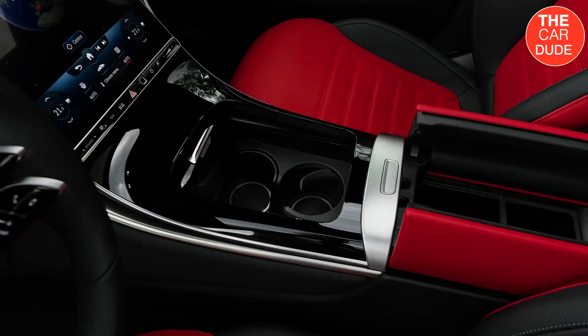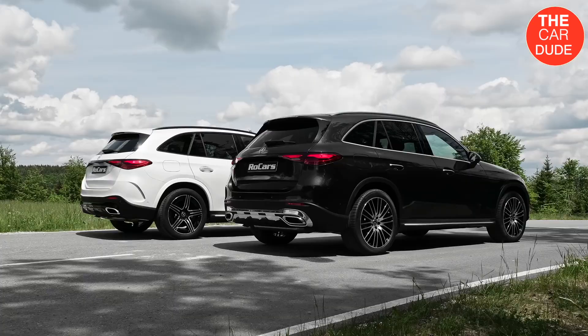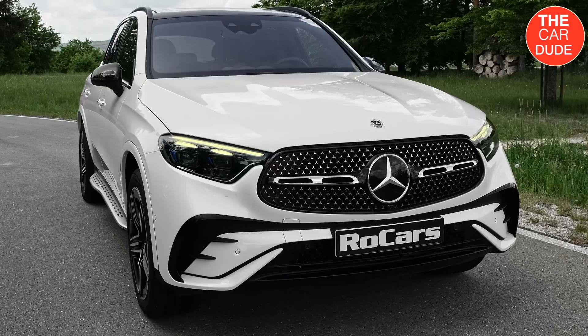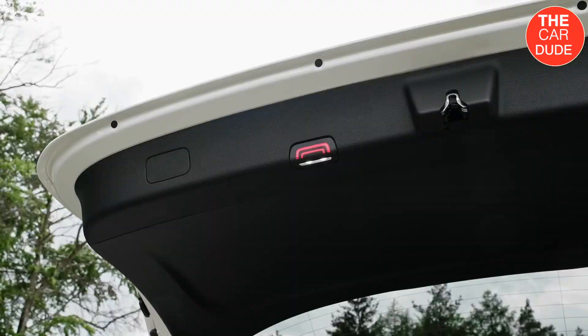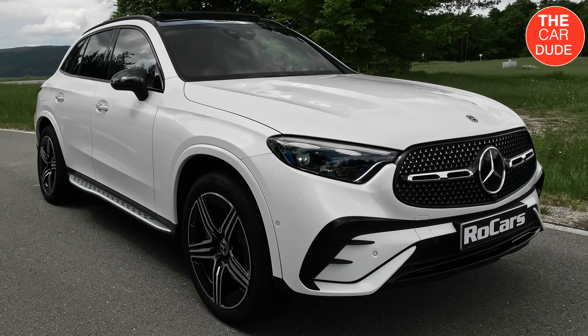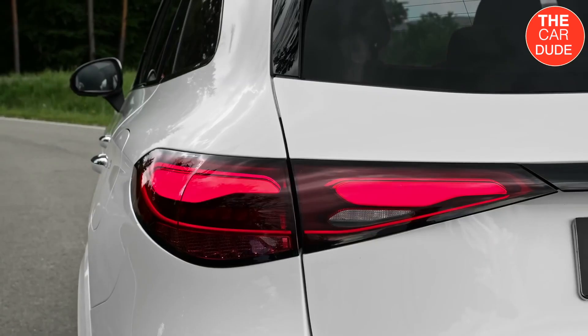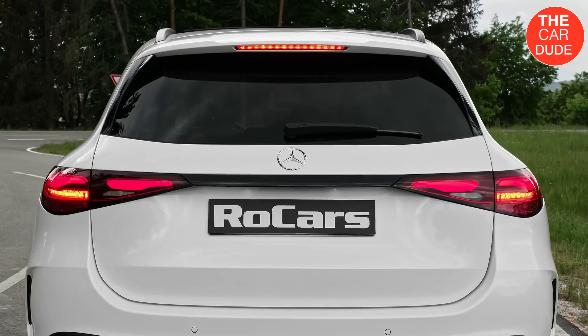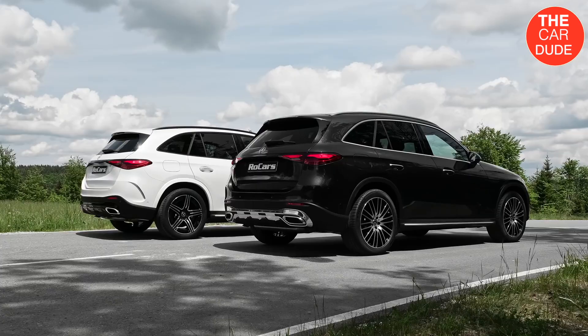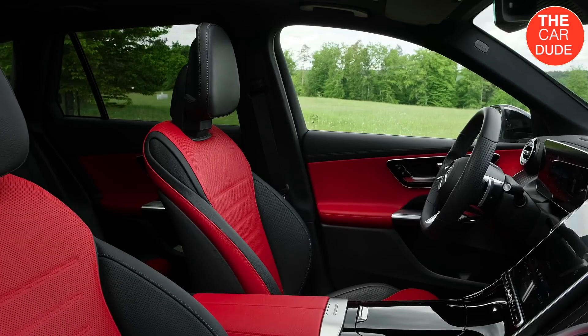A plug-in hybrid variant is also in the works, with an improved electric driving range compared to the previous short-lived GLC 350e. You are excused if you look at photos of the new 2023 Mercedes-Benz GLC and can't spot anything different. Like the previous GLC, the redesigned model adheres to the automaker's sensual purity design language. Furthermore, Mercedes adapted many of the new GLC's details from its existing models, such as the new taillight shapes, which also breed familiarity.